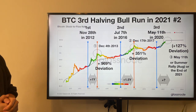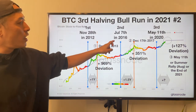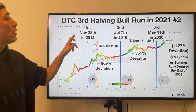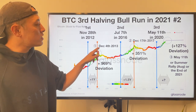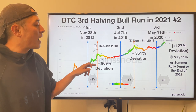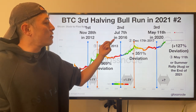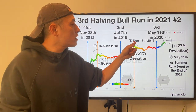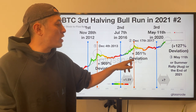Now the background for these predictions — the stock-to-flow analysis from Glassnode. This blue line is the BTC halving: first halving, second halving, and now the third halving — we are here now. The first halving happened November 28th, 2012. Almost exactly one year later, we hit the peak price on December 4th, 2013. Price deviation from stock-to-flow price to the peak price was plus 969%. Then the second halving happened July 7th, 2016. The peak timing was actually 1.5 years later — a delay compared to the first halving — on December 17th, 2017. Bitcoin price hit the peak level, and the deviation ratio was plus 351%.